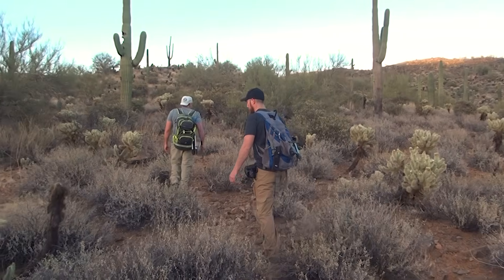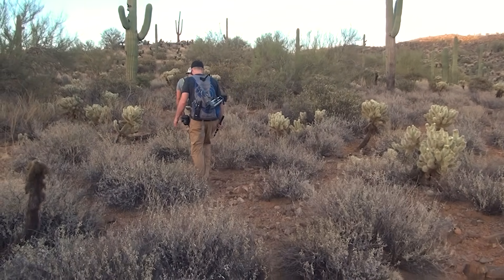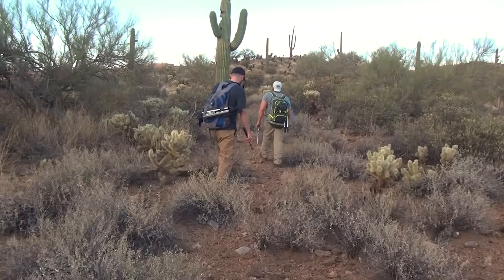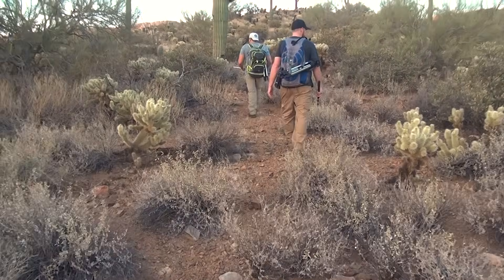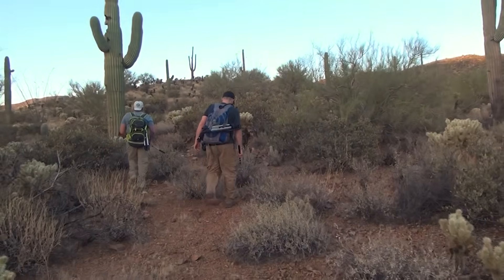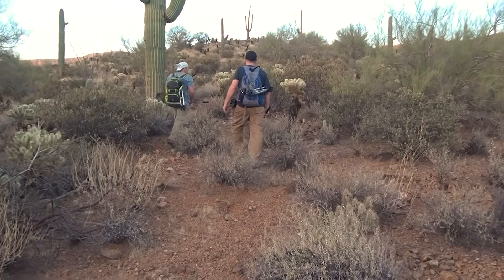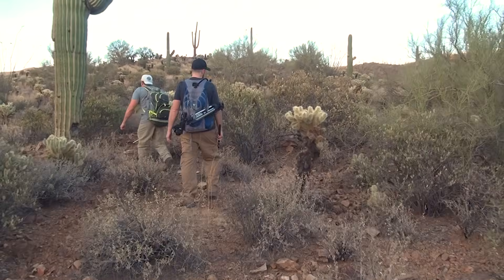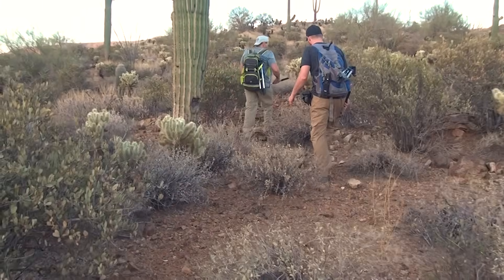We had spoken with the park ranger the day before and asked if he had found any coral snakes in the area. We were somewhat discouraged when he told us that he had only found one in his 33 years working in the desert. This was our third trip to the desert in hopes of finding the coral snake, which made what happened next one of the most unforgettable moments in all of our travels.